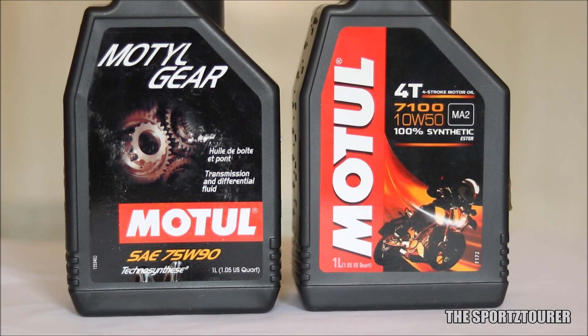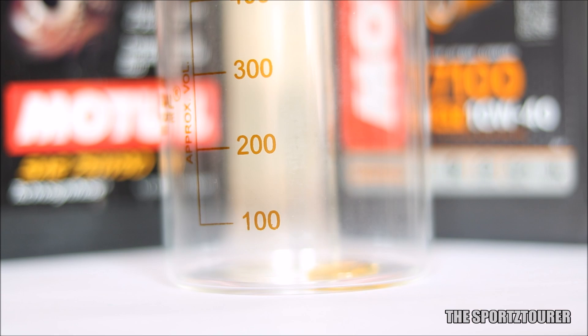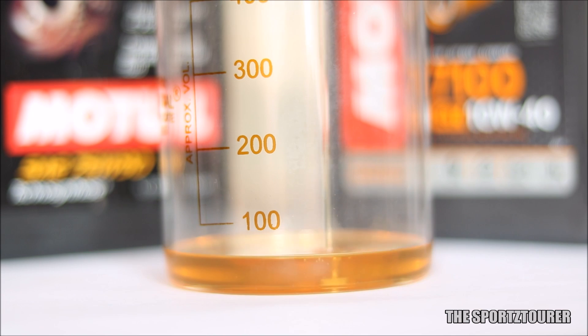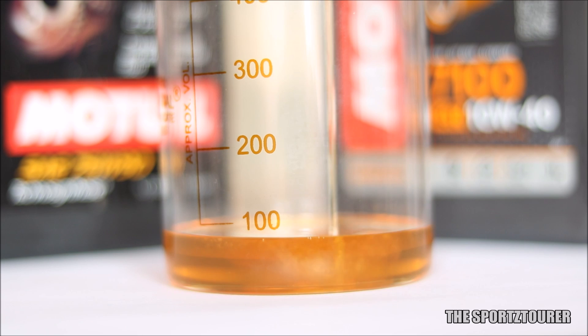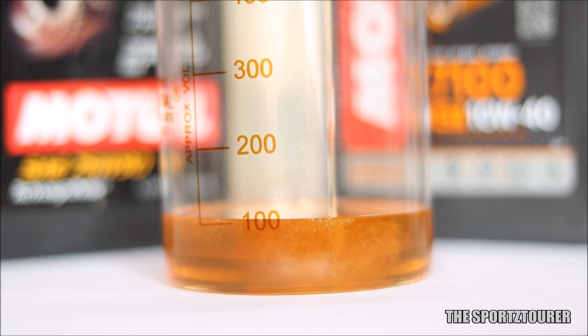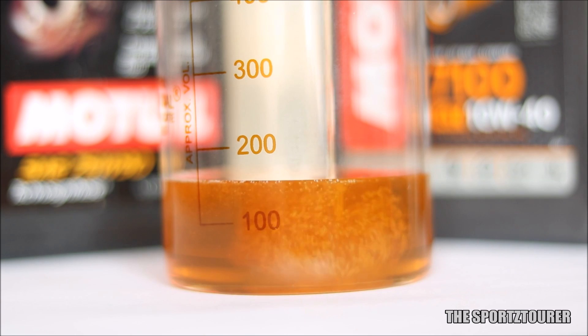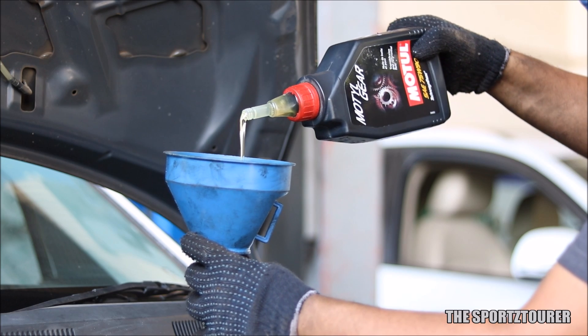Engine oils versus gear oils — a lot of us have this doubt about what makes them different from each other. I went ahead and got them lab tested, and the results were surprising indeed, as the difference is not just about viscosity but completely different on the additive and formulation part.